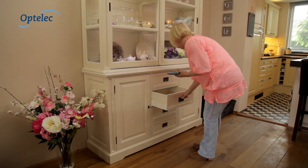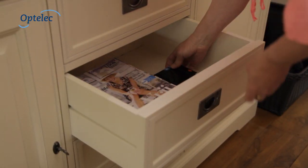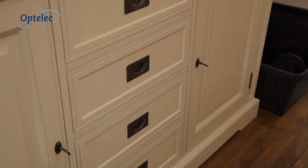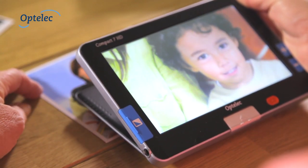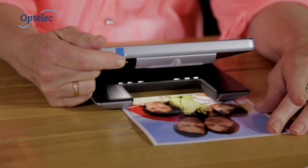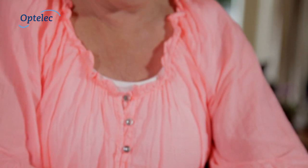And thanks to its compact format, the Optilic Compact 7HD is easy to store. The Optilic Compact 7HD is not just another video magnifier — the Compact 7 enables you to enjoy viewing your photos again.